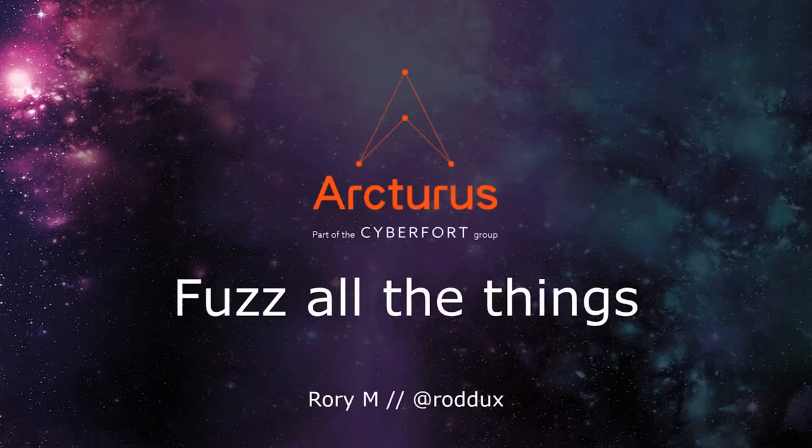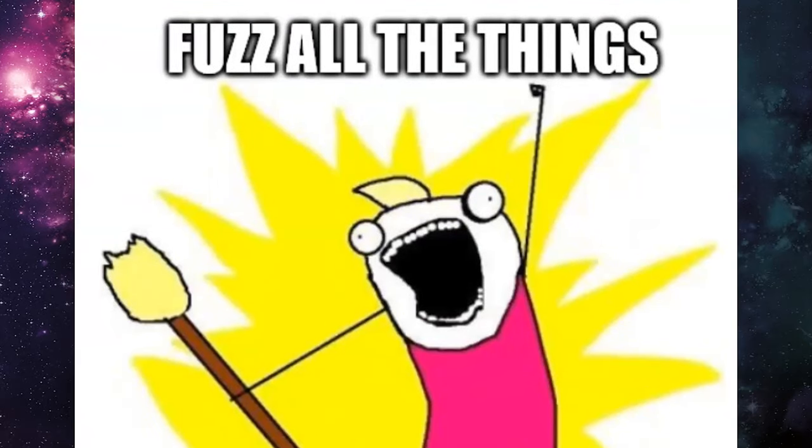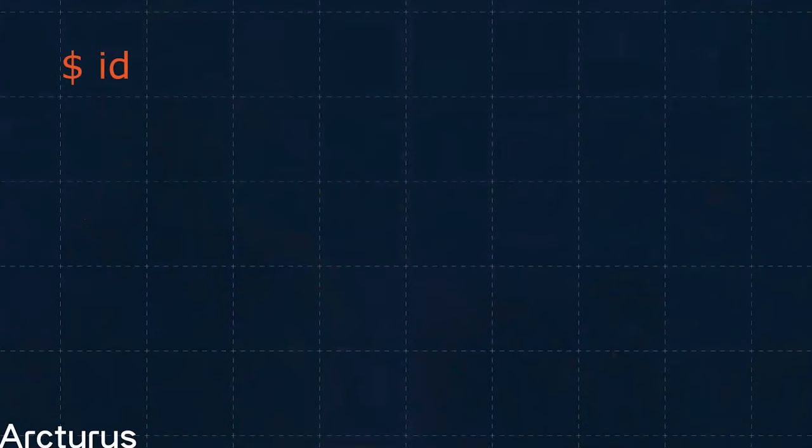This is Fuzz All The Things, and I'm Rory, also going by Rux. A bit about myself — my name is Rory, my main handle is Rux, by which you can find me mostly bothering people on Twitter and various other places online. I also head up the research division of Arcturus. You can find us over on labs.arcturus.net.